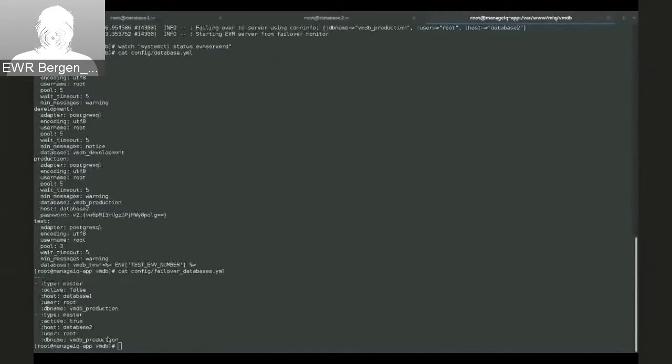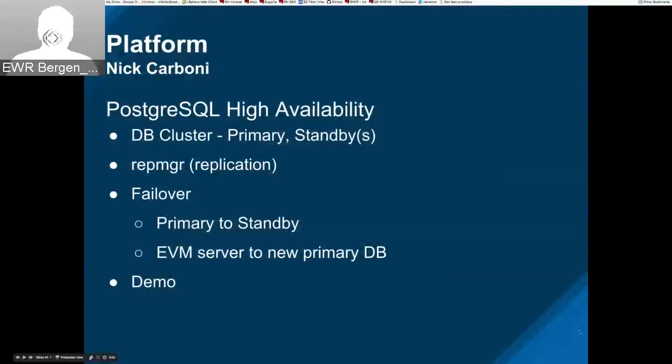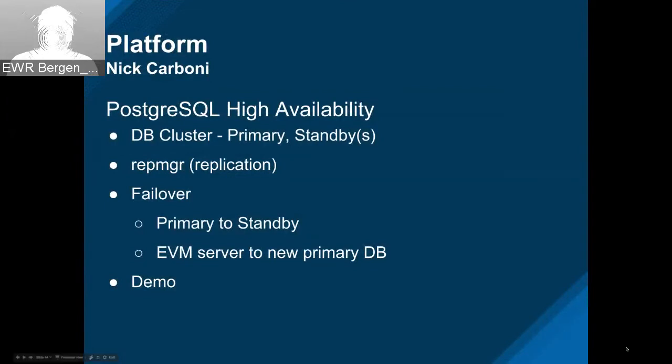There are a couple of questions in the chat. First: 'Are there any notifications, alerts, or reports for when a database is failed over and which DB server is running the new DB?' Not on the app side, no — probably a good RFE. Second: 'I assume this is strictly a clone database — the standby — and it's not used to reduce load on the master. Is that correct?' Correct. It's not a load balancer — the standby is totally in read-only mode so it can't be used to service standard read queries.